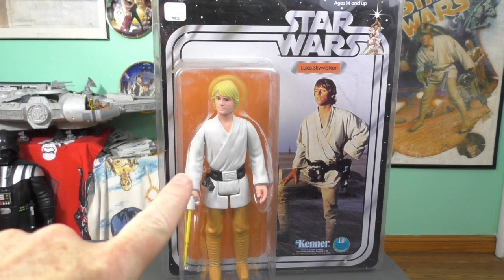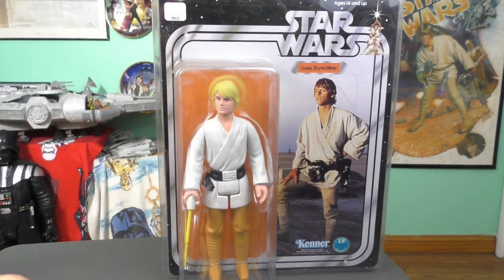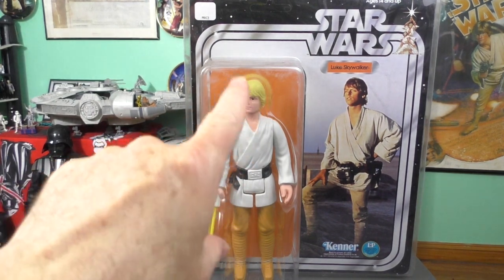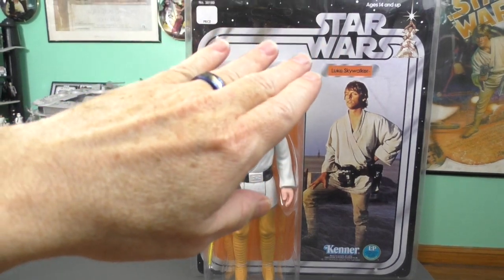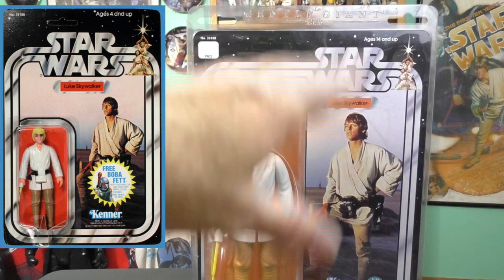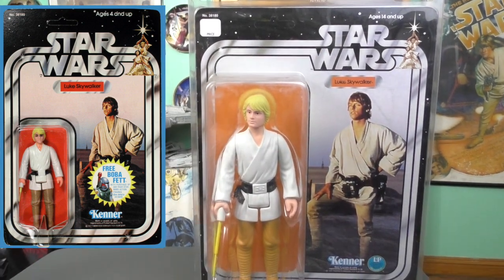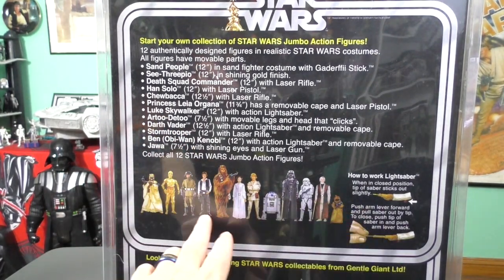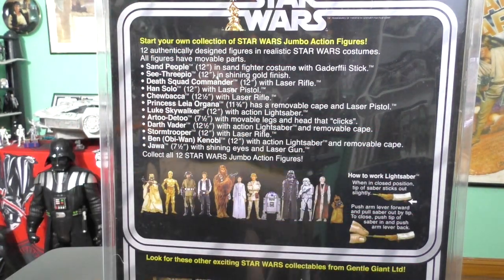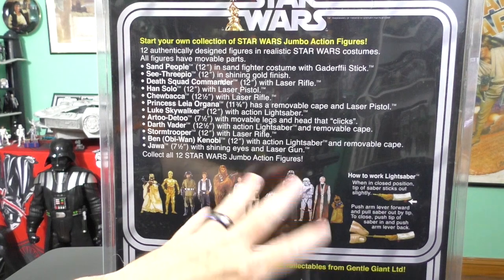So here it is — my Gentle Giant Jumbo Luke Skywalker. I got this a few years ago. I believe I purchased it from a third-party seller on Amazon, not directly from Gentle Giant. You can see there's a slight difference on the card back — in the original, this top part is a little bit higher and the Star Wars logo is up. The name pill is a little bit higher, over the action figure. The back side has the classic lineup. Gentle Giant actually made all of these, and then they went and did the Empire Strikes Back and Return of the Jedi. I would love to have gotten all of them, but they got too expensive and I missed out on a lot.